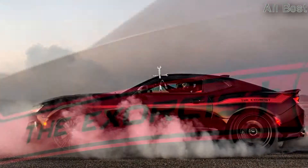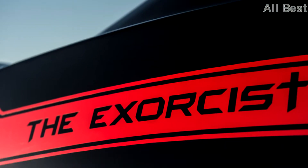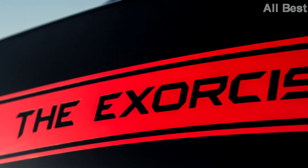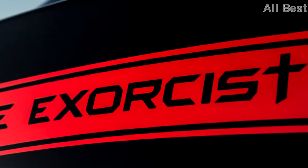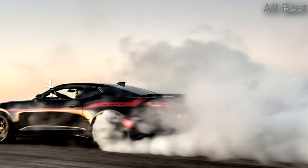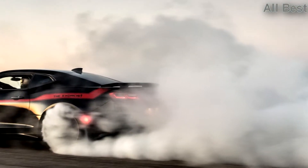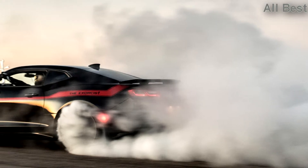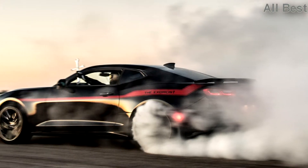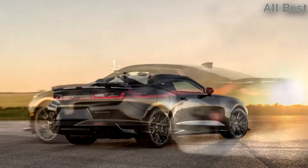Power is sent to the rear wheels through either the standard 6-speed manual or 10-speed automatic transmission, the latter of which requires a $9,950 upgrade to handle the additional firepower. Hennessy claims the Exorcist will break the 3-second 0-to-60 mph mark with drag radials and sprint down the quarter mile in under 10 seconds.